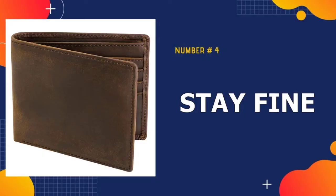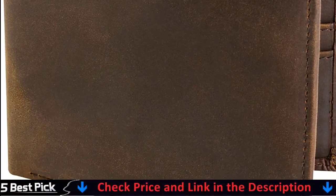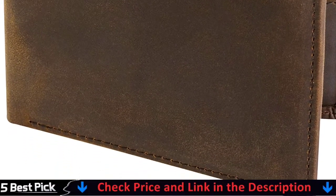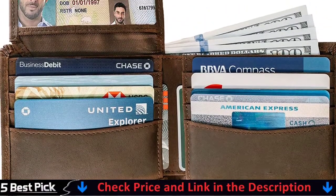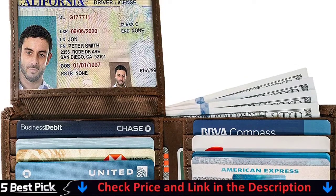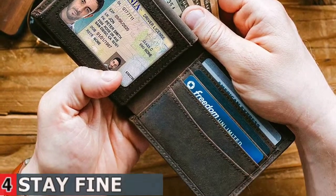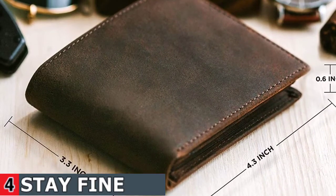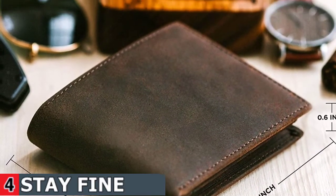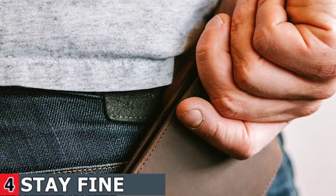Number 4 in our best leather wallet for men list is Stay Fine Top Grain Leather Wallet. Stay Fine, a small family owned business in the US, exists to create the finest quality leather wallets that are stylish, safe, spacious yet slim — the type of wallet that will last you a long time yet not break the bank. Every Stay Fine wallet is equipped with RFID blocking technology, with rigorous quality control standards to keep your personal and financial info safe. This wallet was designed to be the slimmest bifold wallet, and you can fit it in your back or even front shirt pocket easily.